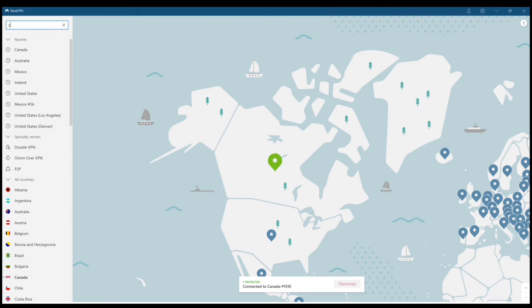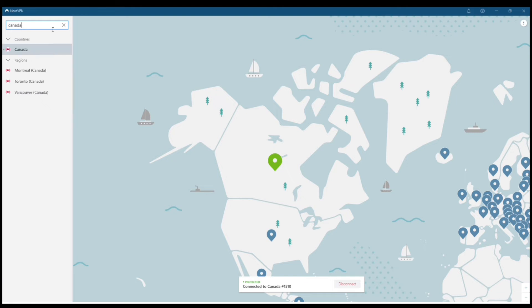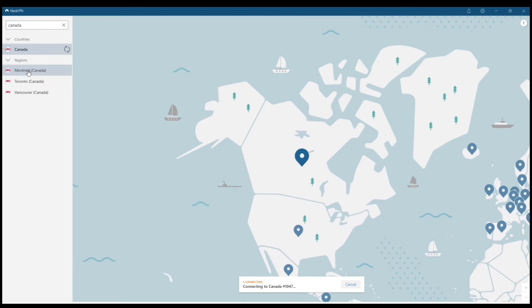You can also browse for different locations in the top left-hand corner — you can do cities within different countries. Just be aware that when you connect to a country, it's going to pull up the fastest server available. But if you wanted to browse by different cities, you could also do that.